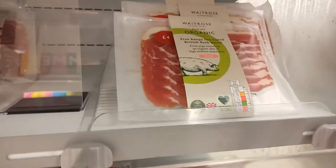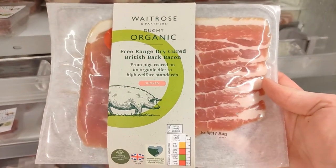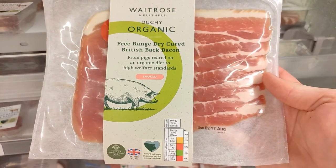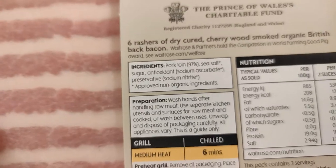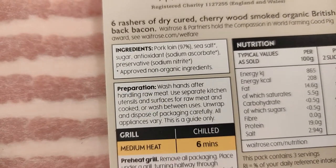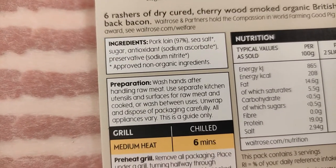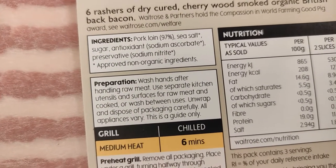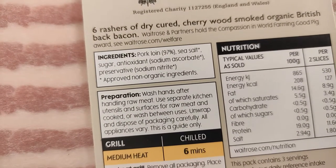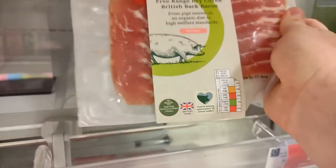Here they have organic bacon at £4 per packet, but you have to be careful — bacon is a bit of an exception. Looking at the ingredients, even though it's organic and non-GMO, it contains sodium nitrate. I've seen studies claiming the lab-made version isn't that bad, but I don't believe that. I'm on the side of nature — I'm fine with naturally occurring nitrates like those from celery, but I'm not for chemically made sodium nitrate. I don't believe it's good for us, so I wouldn't buy this personally.